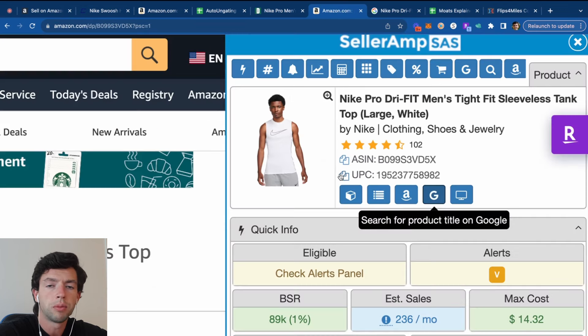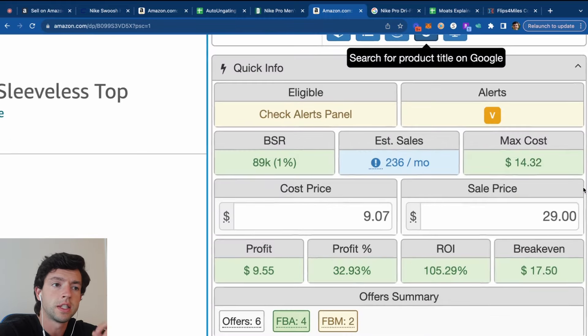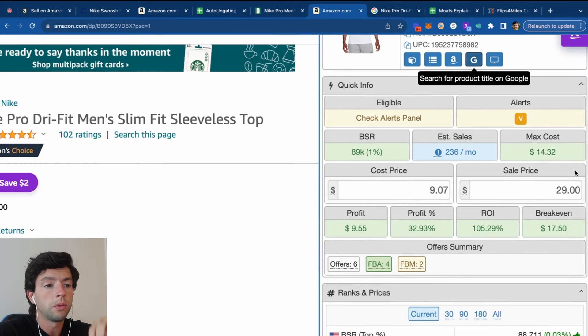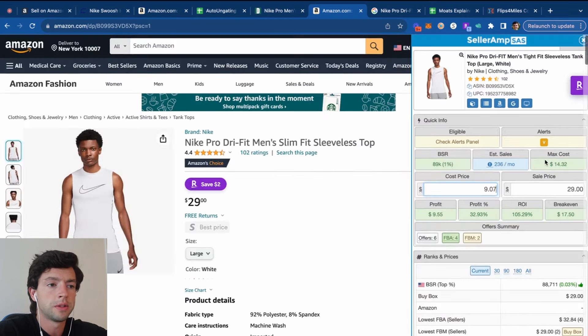I don't buy from wholesalers because I think that's too expensive and risky for beginners, and I only buy products that have proven sales history — big name brand stuff. I don't buy products from China to private label with Alibaba. SellerAmp calculates the exact profit accounting for shipping, Amazon fees, sales tax, and product cost. Plugging in the $9.07 buy cost and selling at $29, we can see about $10 profit per sale and a 100% ROI. My minimums are $3 profit per sale and a 30% ROI.